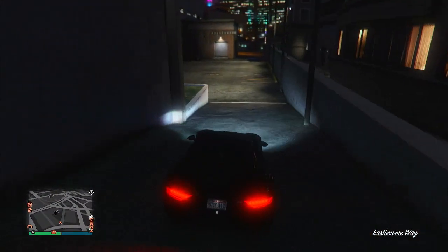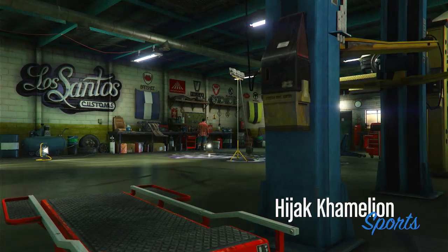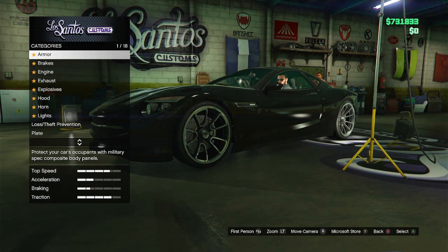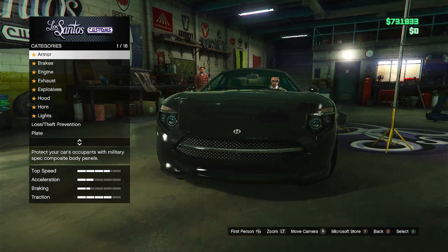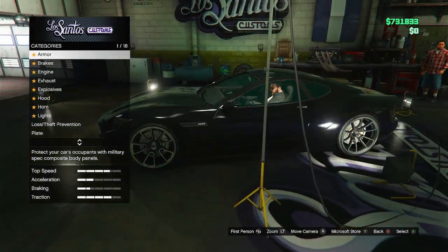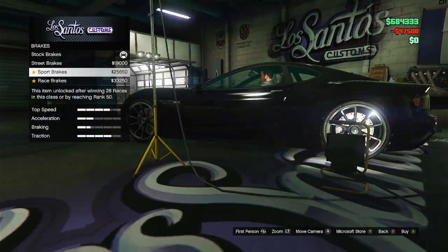We're gonna get right into the customization — this one's gonna be a pretty quick one. It has 18 customizations, which is pretty good. Here's a nice look at it; it's not a bad looking sports car. You can see the little solar panels on the top — I think this is the first car I've seen with solar panels like this. We're obviously gonna go ahead and start the customization.